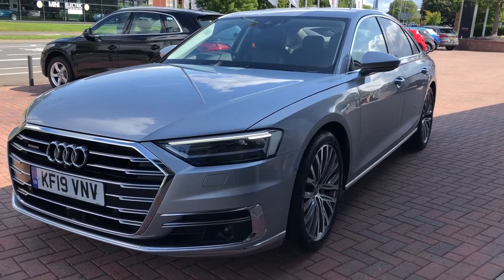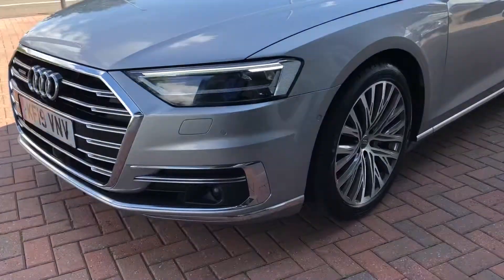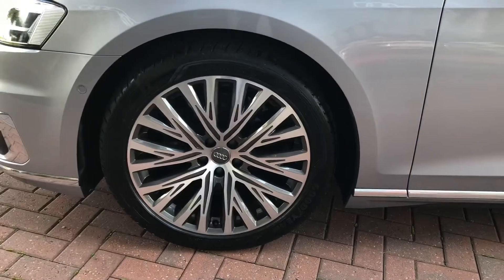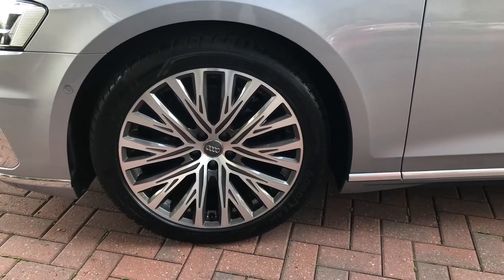The wheels are a 20-inch, 20-spoke structured design alloy, again finished in a nice matching silver, really finishing off this car very nicely indeed.